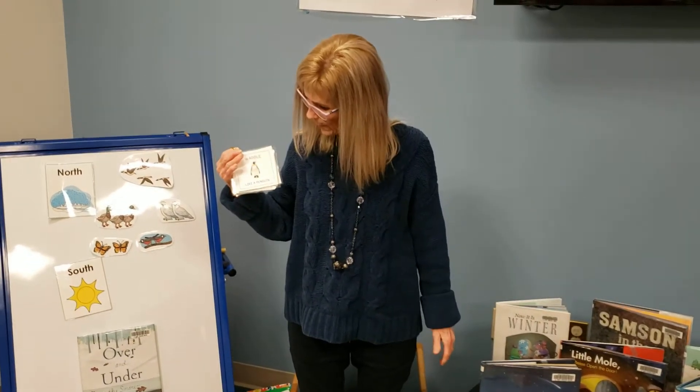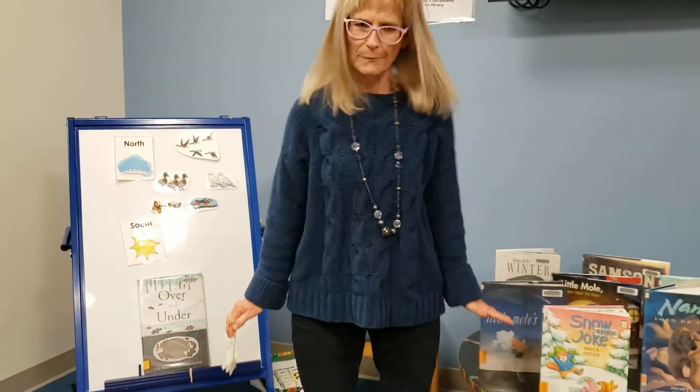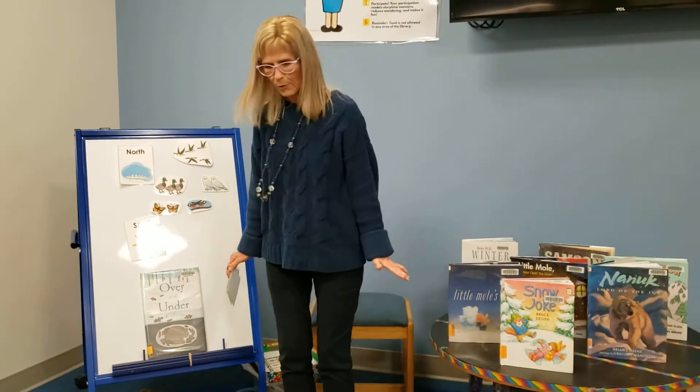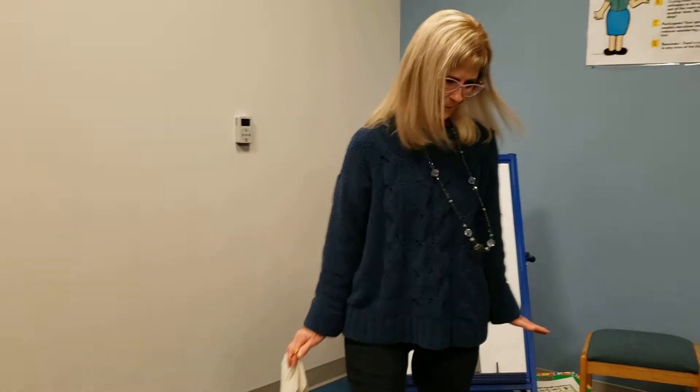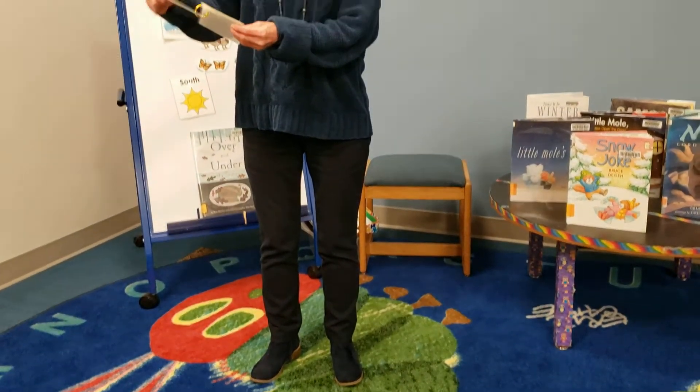Because you probably want to get all warmed up before we start to sit still. Can you waddle like a penguin? Waddle, waddle, waddle, back and forth, back and forth. Make a circle. Waddle, waddle, waddle. What else can we do?